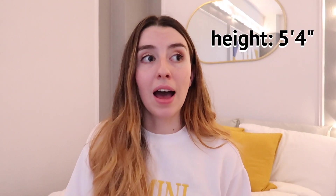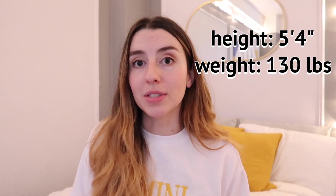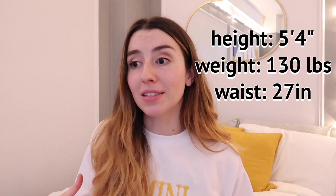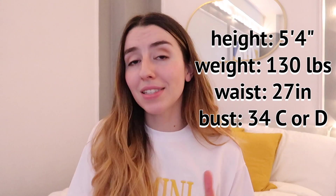YesStyle sizing is a little different — everything runs kind of small, so they put measurements for each item in the description. I was standing in my room trying to measure myself with a measuring tape for every single item because everything runs a little different. For reference, I am 5'4", I weigh around 130 pounds, my waist size is a 27, and my bust size is a 34C or D.